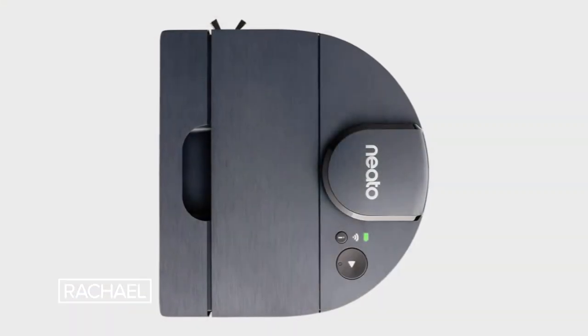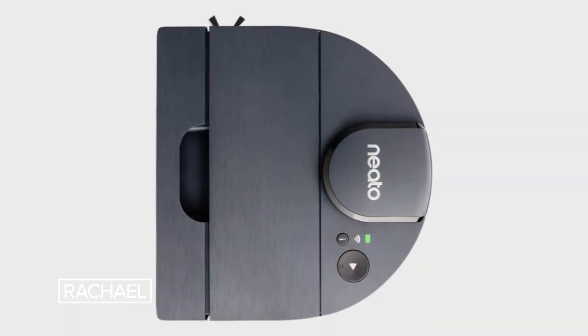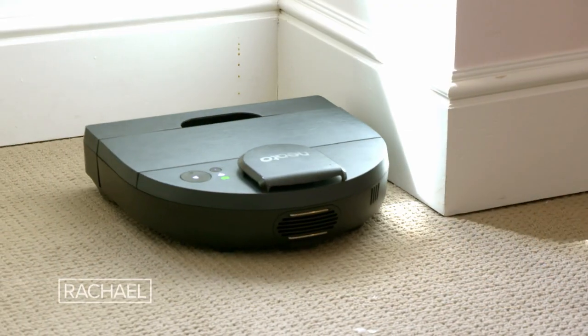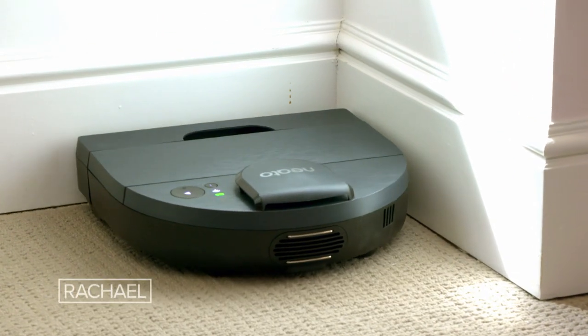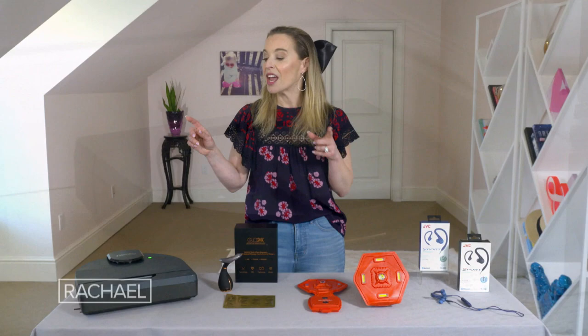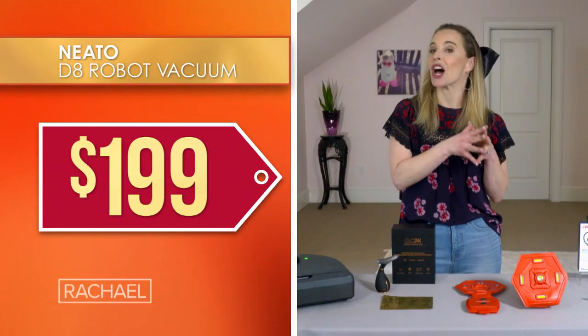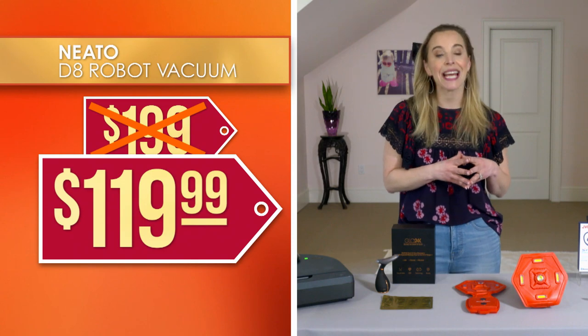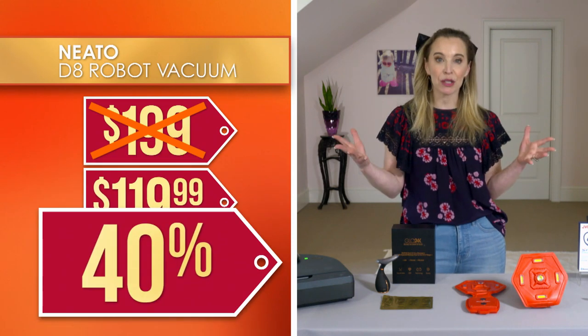The D shape of this vacuum is really unique and super smart, because think about it — you can't get a round vacuum into a square corner. This way you have all the options, so you can literally clean every nook and cranny. We've seen this sold for as much as $199, but we've got it for just $119.99 — that is 40% off.